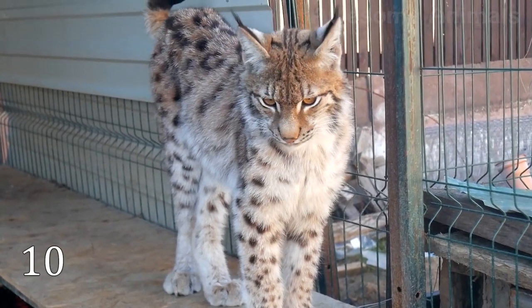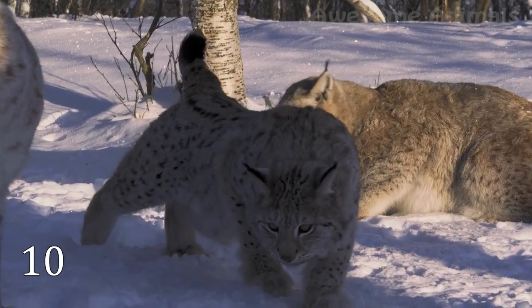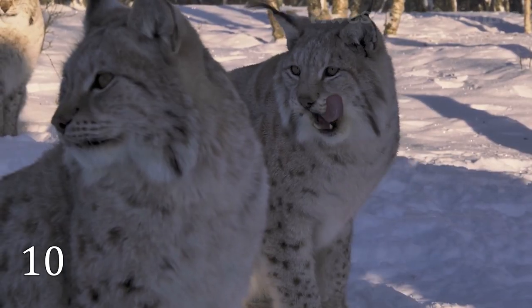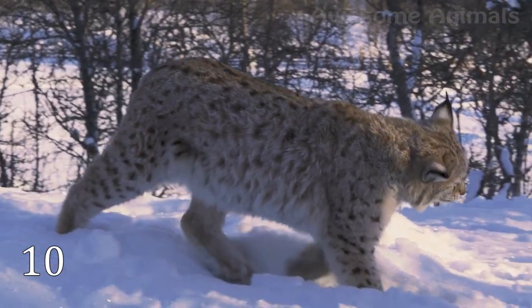There are four different species of lynx, but all of them are extremely beautiful. These magnificent cats live in Europe, Asia, and North America. Lynx can be found in rather cold regions, which is why they have very thick fur.